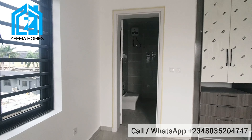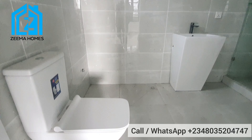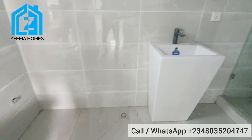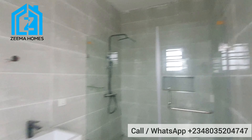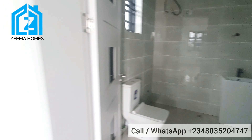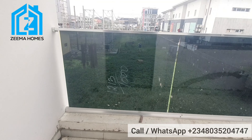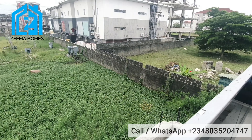This is the toilet and bathroom — it has a very nice washing basin, water heater, and WC. Let's take a look at the balcony at the back from this room. This is the view of the area from the back.